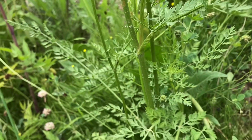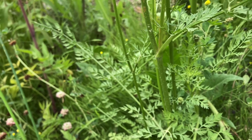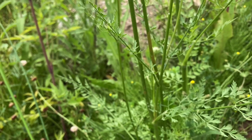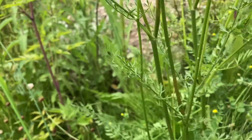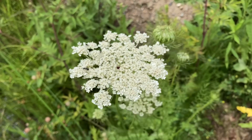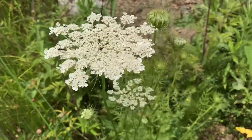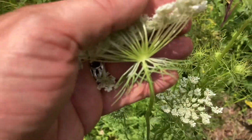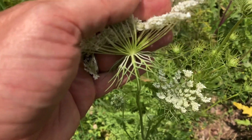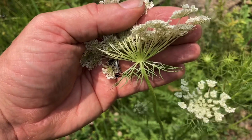A mnemonic device is that the Queen has hairy legs. Hairy stems rule out most of the potentially toxic members of the Apiaceae family, but not all of them — but definitely water hemlock and poison hemlock. But the real key distinguishing feature that makes you know that something is 100% for sure Queen Anne's lace or wild carrot, is the very distinctive elaborate bracts underneath the flower umbels. There are no other plants in the Apiaceae family that have such elaborate bracts.